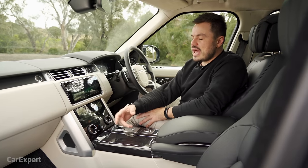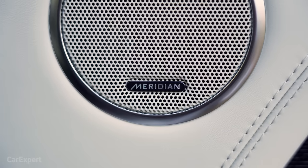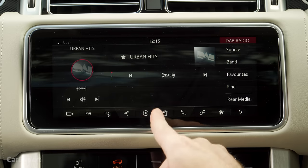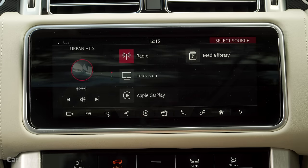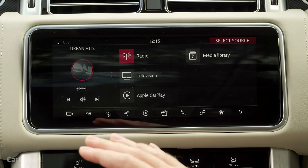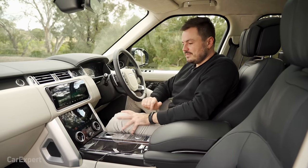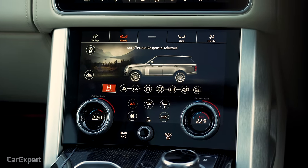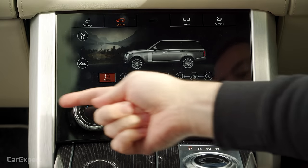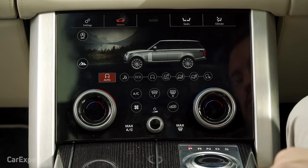In terms of media, you have AM, FM, and DAB+ digital radio, along with a 19-speaker Meridian sound system. There's even television — you can select it from the source menu. The lower screen drives the climate controls and the terrain response system. The graphics change as you move between terrain response modes, and you can also control seat massage, heating, and climate from here. It's slightly laggy as you flick through the screens — a small point of frustration.